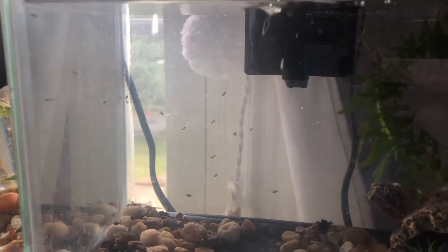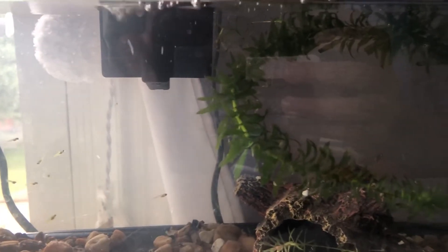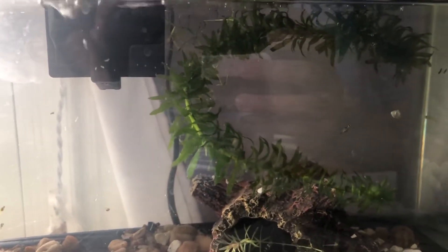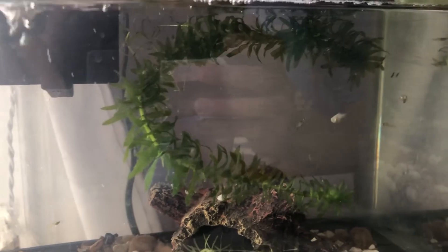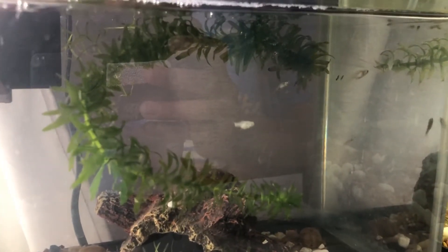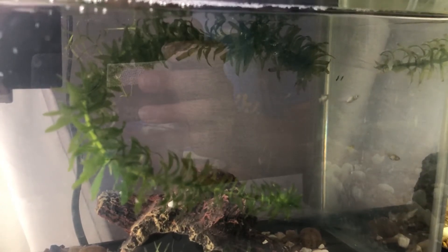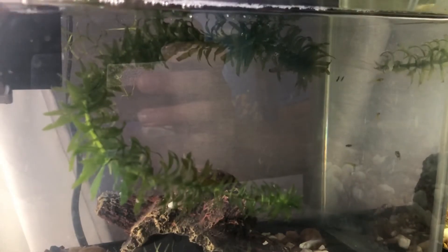Looking back on it, I probably shouldn't have overstocked this tank so much, but unfortunately this was the only tank I had left. There is really no excuse though, and I should have been more prepared. This tank got dirty really quickly, even though I was doing partial water changes weekly. I should have known that a tank this small would accumulate waste quickly, and that the water quality would be extra sensitive.